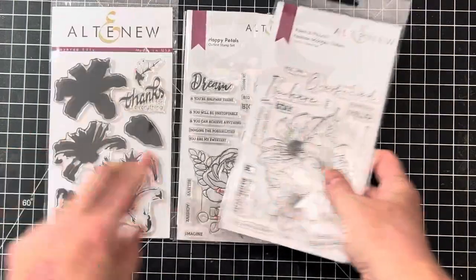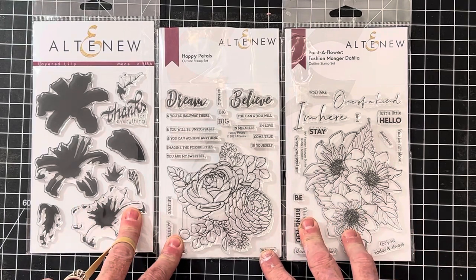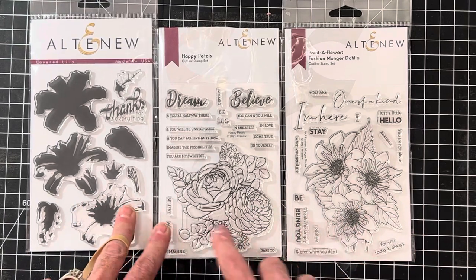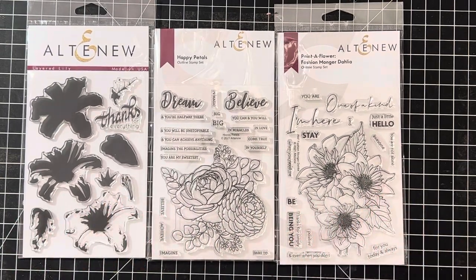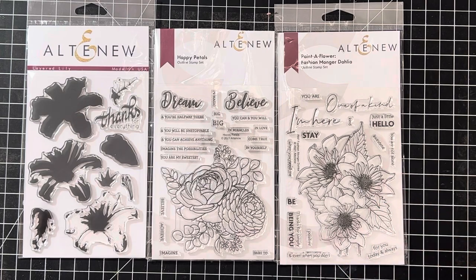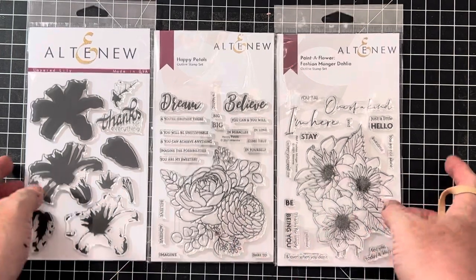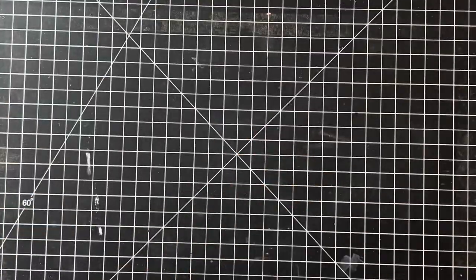Now for the new stuff this week! I have a few new sets from Altenew that I listed as a group because I thought they worked really, really well together — there's the Dahlia, Happy Petals, and Layered Lily. A tip: if you ever want to see samples with these sets, just type the set name into Google, click on Images, and it'll show you basically everything that's ever been created with those sets. That's what I do when I'm determining whether or not to buy a product.